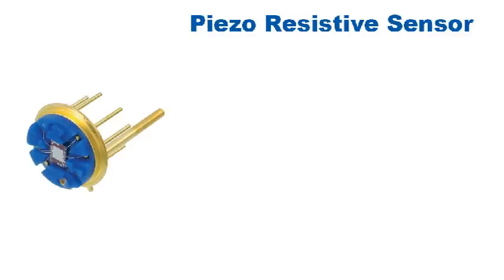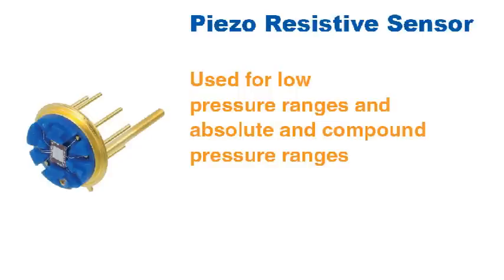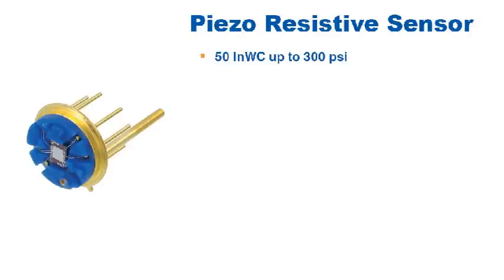The piezo resistive sensor is the sensing technology WIKA uses for low pressure ranges and absolute and compound pressure ranges. This sensor is used in our transmitters and transducers for ranges as low as 50 inches of water column up to 300 PSI.